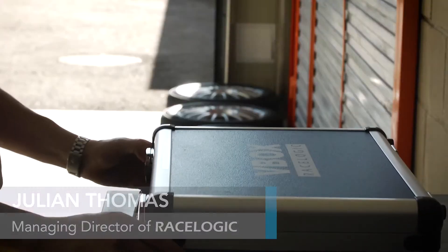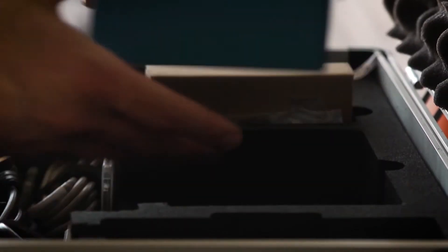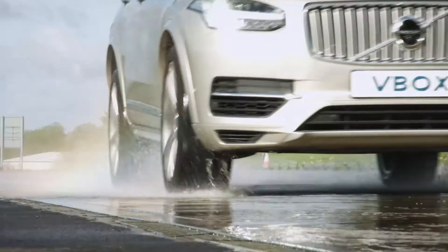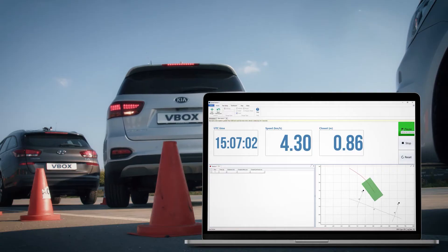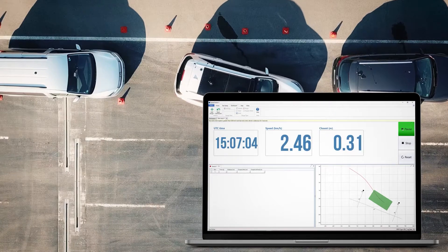For many years our automotive customers have used the V-Box, which is a GPS-based logging device that allows them to take measurements from the car for acceleration, braking, coast down, durability, and also for verification of ADAS sensors such as cameras, LiDAR sensors, and radar sensors.